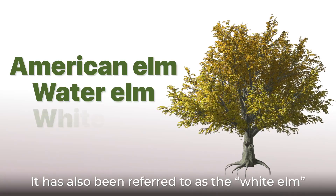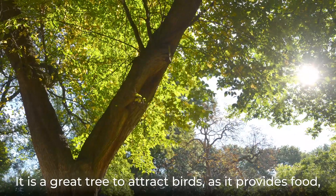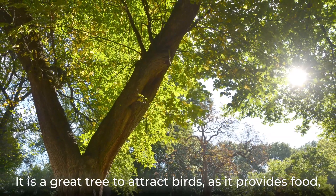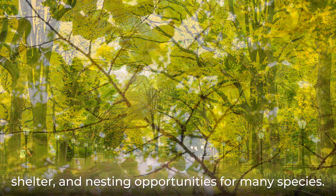It has also been referred to as the white elm for its timber, which turns white after manufacturing. It is a great tree to attract birds as it provides food, shelter, and nesting opportunities for many species.